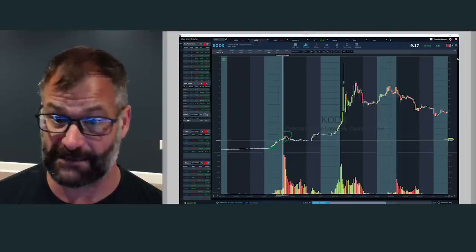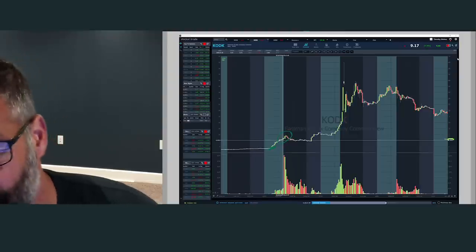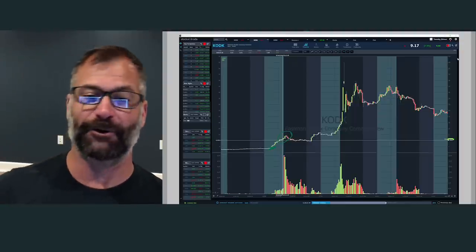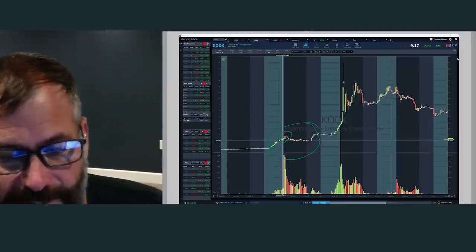If you got 100 shares of Kodak at 12 bucks — you're not gonna sell the top, but let's say you sell it at 30, 40, 50 — you're making $10 a share on 100 shares with a small account, that's $1,000 in minutes. That's how you grow your account, that's how you get over the PDT. I'm not gonna focus on day one — yes, it was a wild move, and that's when the news hit — but what we wanted to see is day two.